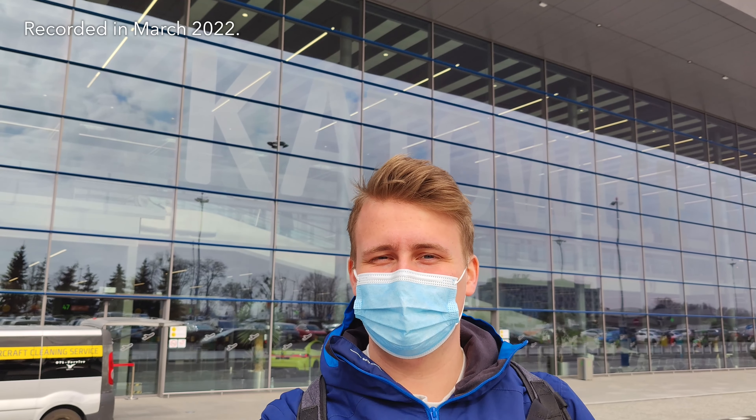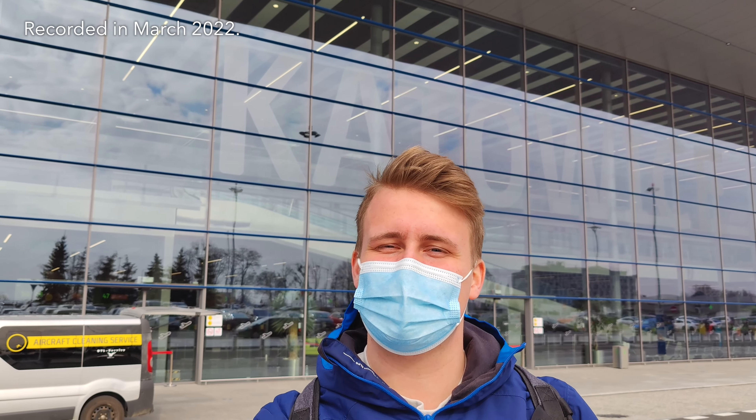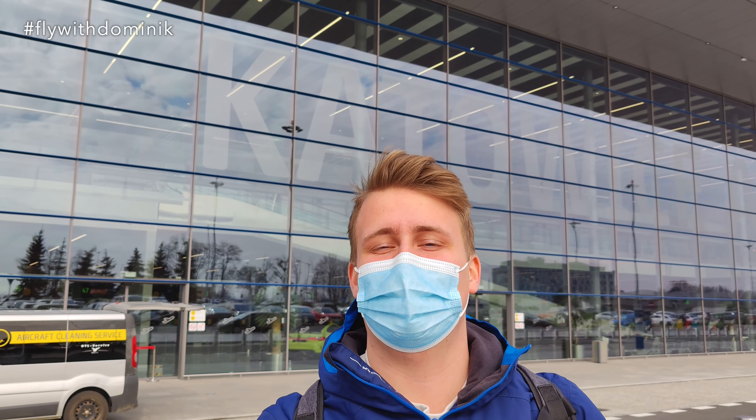Hey guys, Jean Dobre here from Katowice Airport. Today I'll be flying all the way to Frankfurt on board Lufthansa City Line CRJ-900 aircraft. Thank you guys for coming along for today's trip report and let's head right inside the terminal building in order to check in. Cheers!